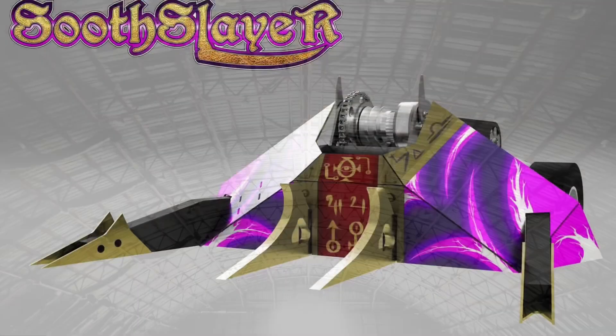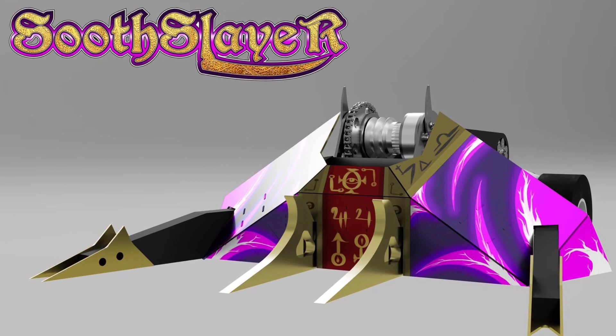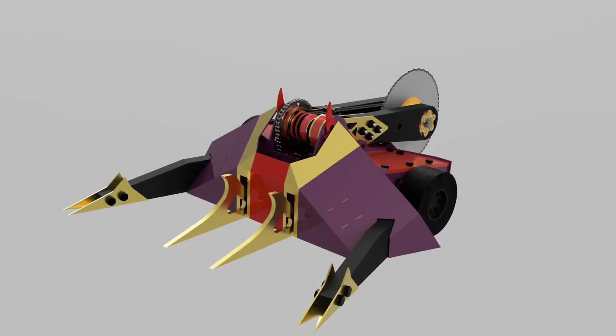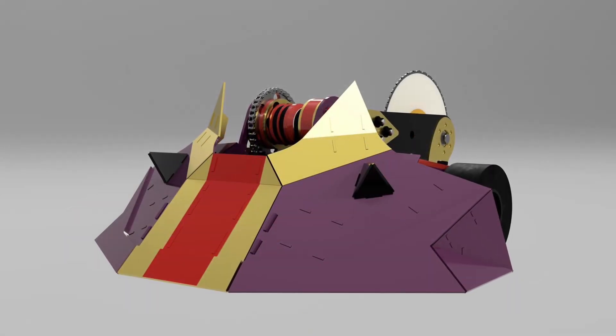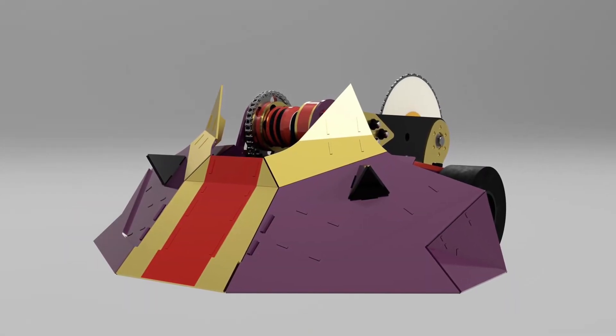Soothslayer released full CADs of their design and it looks excellent — gorgeous, delicious, and destructive. I am looking forward to hopefully seeing this robot compete soon.